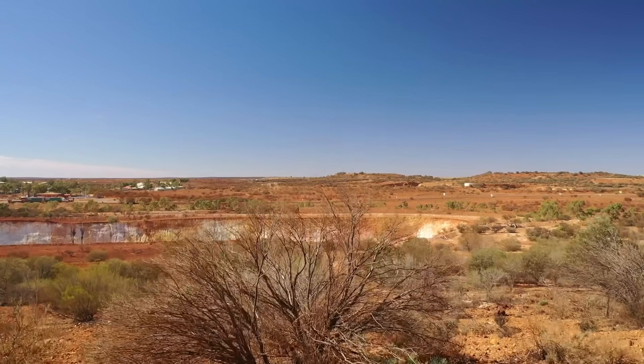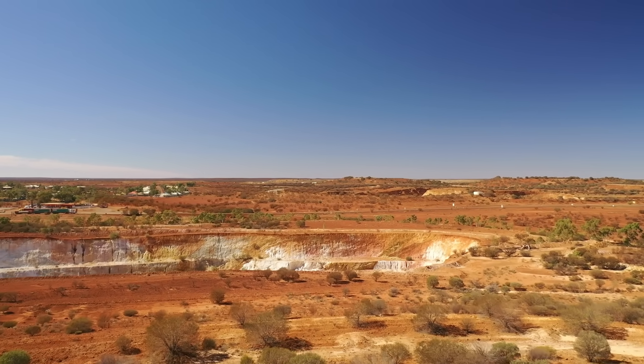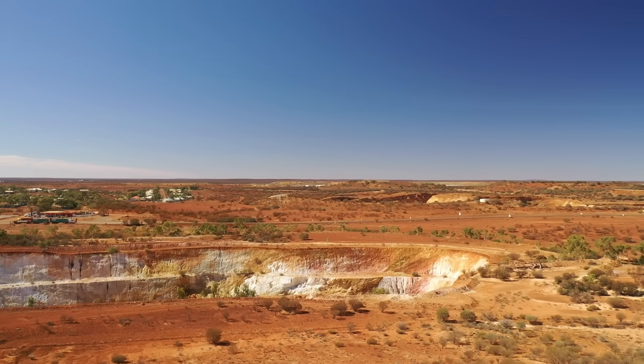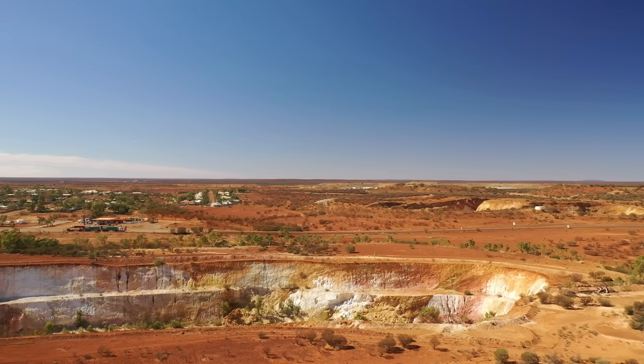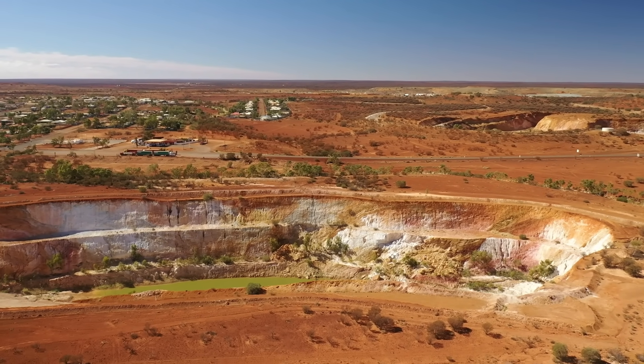The Jacinth-Ambrosia story isn't just about mining — it's about how 40 million year old beaches became a modern mineral empire, how billion year old zircons journeyed across a continent, and how a patch of remote desert became one of the most profitable pieces of real estate on the planet.